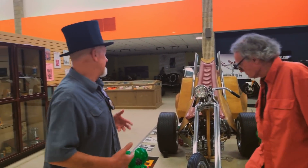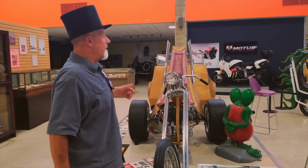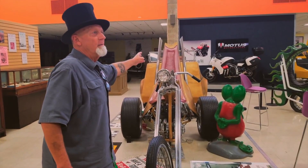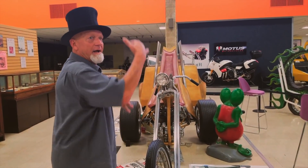Me and my brothers would be mixing plaster and working on this. Sometimes Dad would go riding with the Angels, and there'd be like one side of this done. He'd tell me and my brothers, 'Okay, pack stuff on the other side so when I get back, I can shape that.'